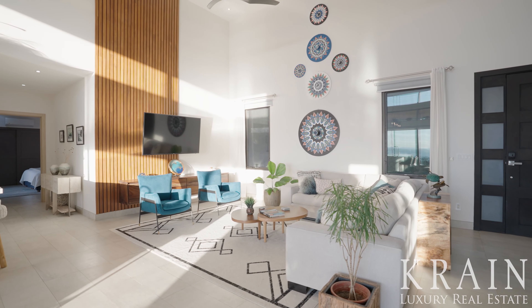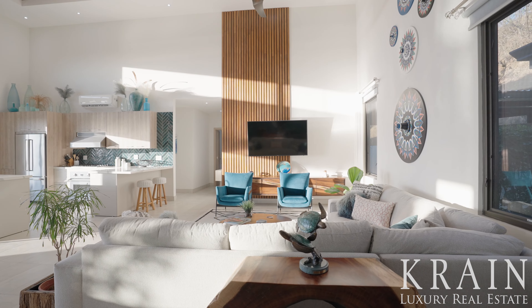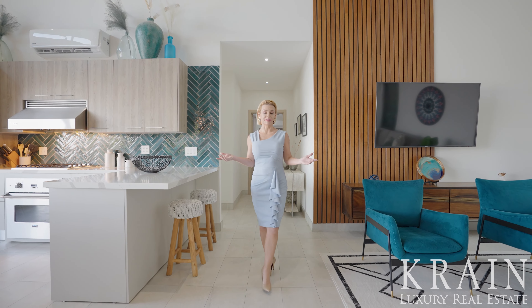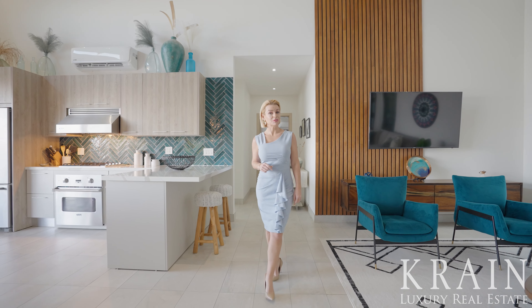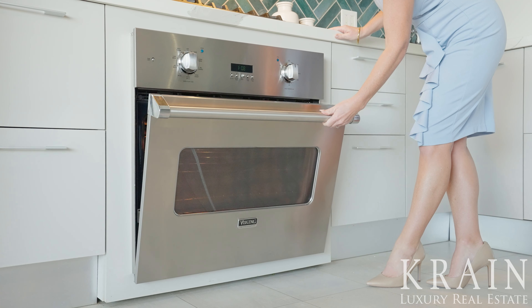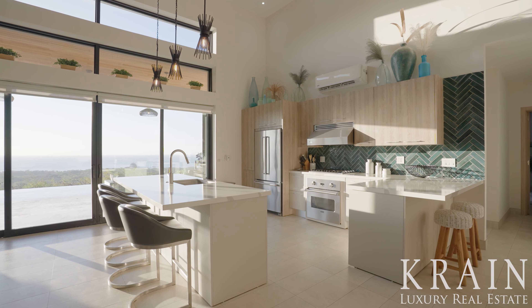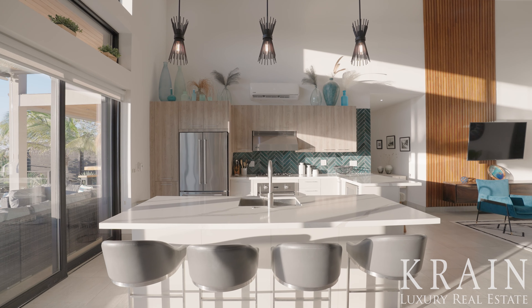The living area is bright and spacious with a large sectional that perfectly defines the space. The living area opens beautifully to the gourmet kitchen, which comes complete with fashionable two-tone cabinets, high-end Viking stainless steel appliances, and dueling breakfast bars with combined seating for six.